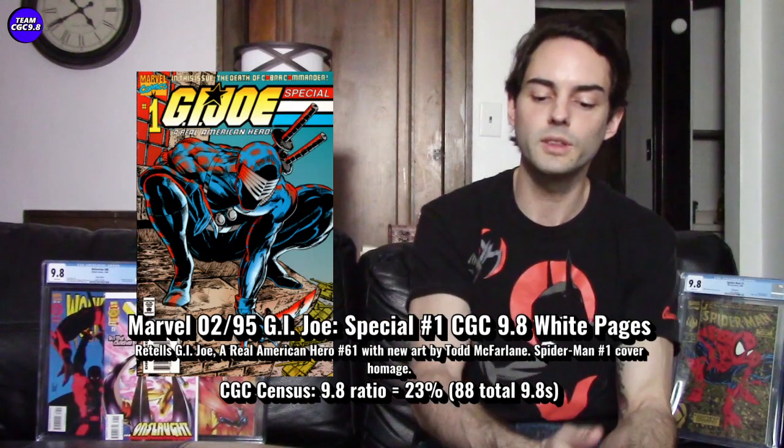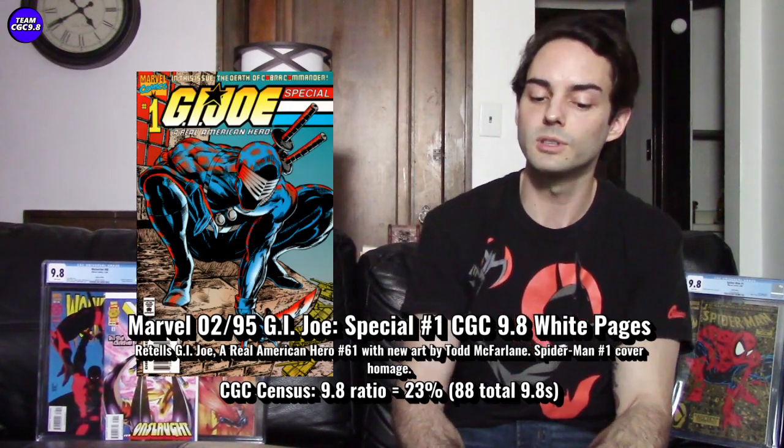Looking at the CGC census, there are only 88 CGC 9.8s in the blue label in the world — only 88 of them. The CGC 9.8 ratio is 23%, which for 90s books, getting into investment-grade territory, is a nice ratio. There's only one on eBay right now at $540 buy-it-now. I believe I've seen these close to $400 in the past, and I'd say around $450, either a little below or above, is a fair value. With only 88 out there, there is a cult following for this book.